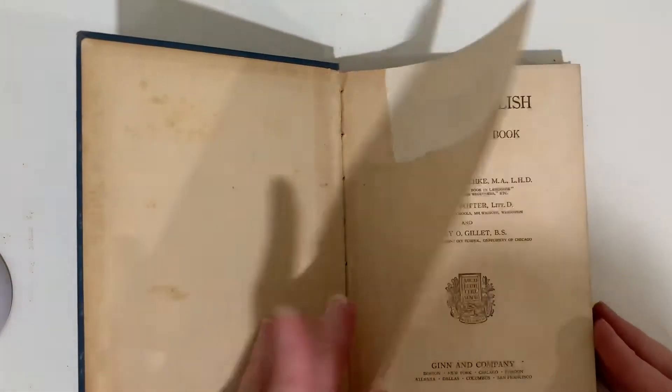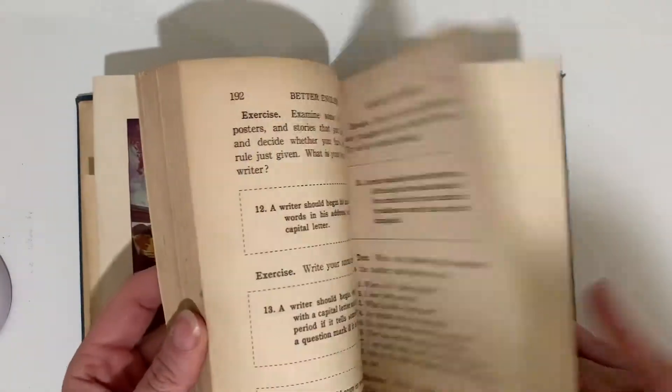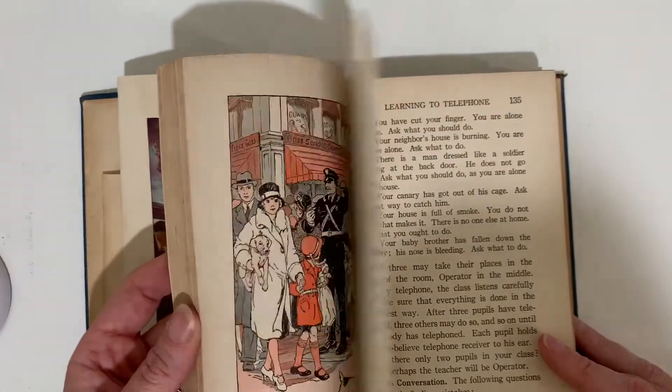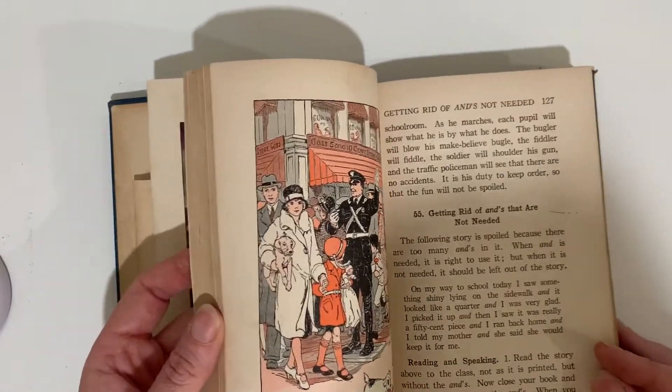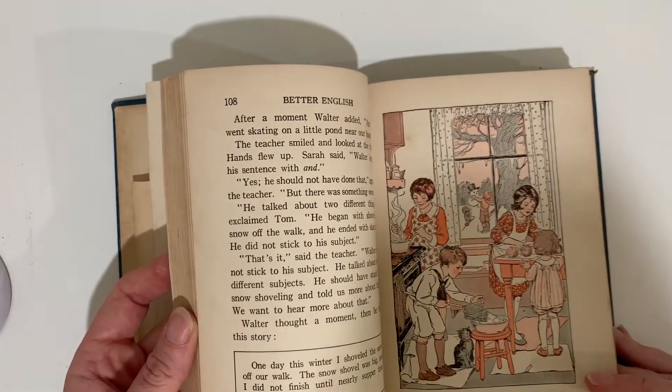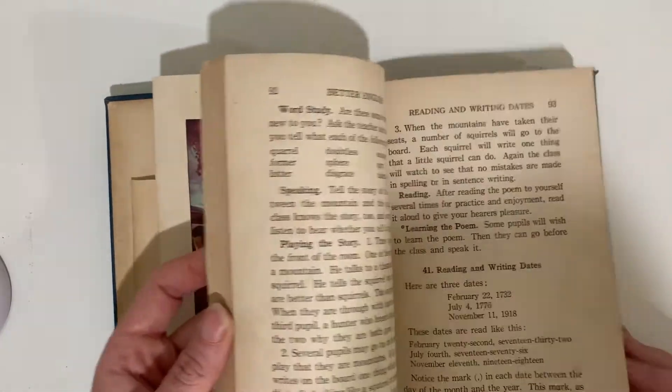Better English Introductory Book. Talking about dogs. Was and were. Speaking from dictation. Learning to telephone. Get rid of ands not needed. Winter fun. So that's more of a grammar book.